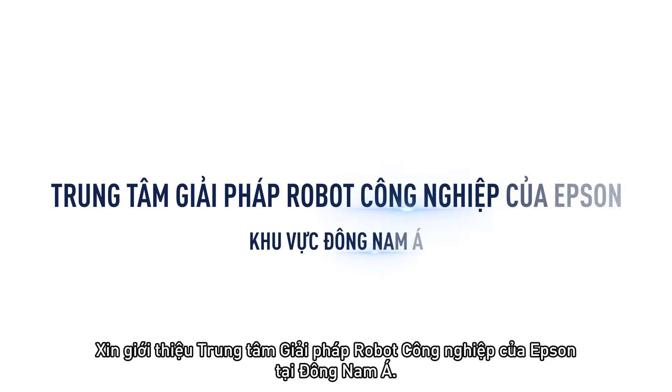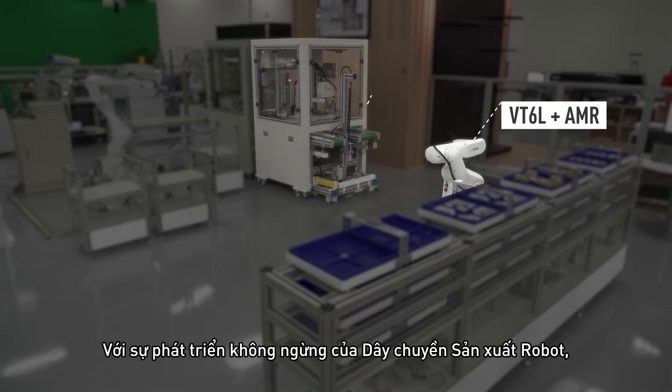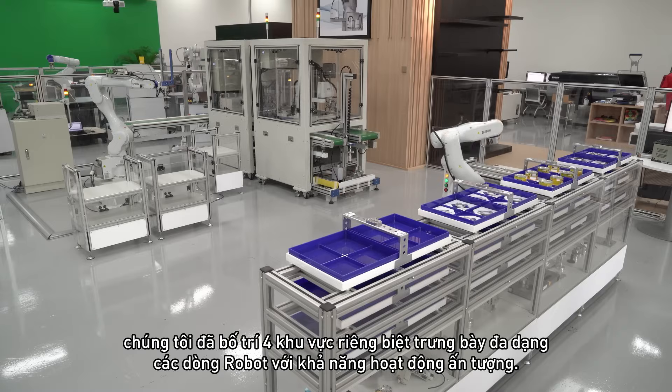Introducing the Epson Robotics Industry Solution Center Southeast Asia. With an ever-evolving robot production line, experience four different stations that showcase the wide range of our Epson robots and their capabilities.